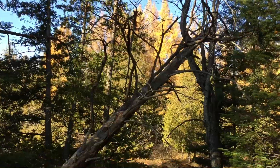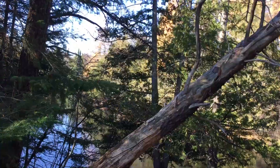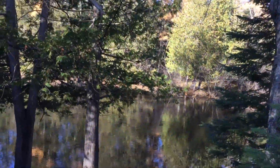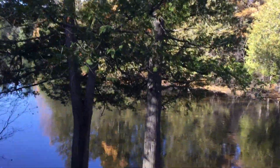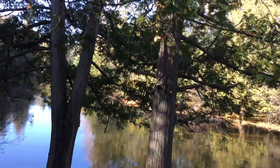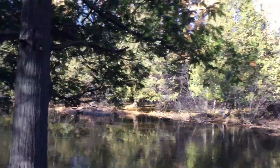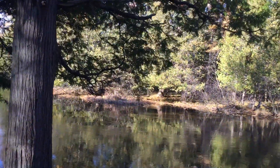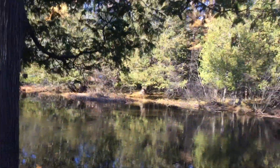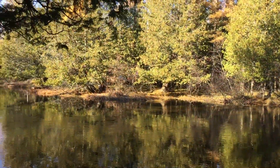That looks a little perilous. Don't you think they would have cut that down? Eventually it'll give out — something will give. It's so quiet down here y'all. How pretty is this? From what I understand, we have about another week of good weather and then it's supposed to get cold.